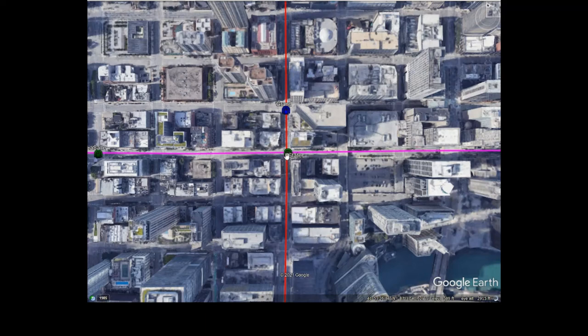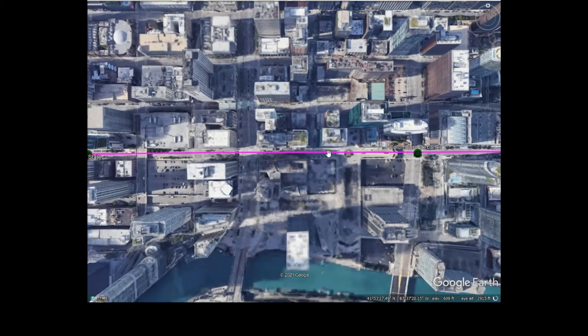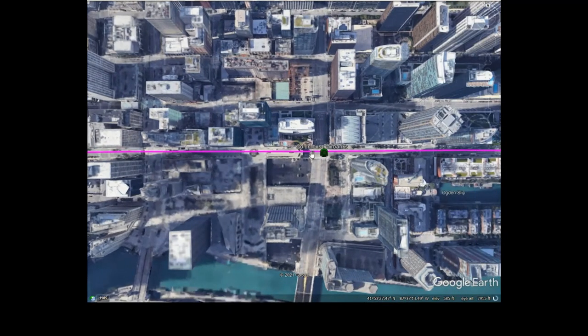This stop, though, would probably come to reality if this line were to get built. This station here is State. I picked it mostly because it intersects with the CTA Red Line on the State Street subway. I would also like to build a direct connection from State to the Grand station just a block north.